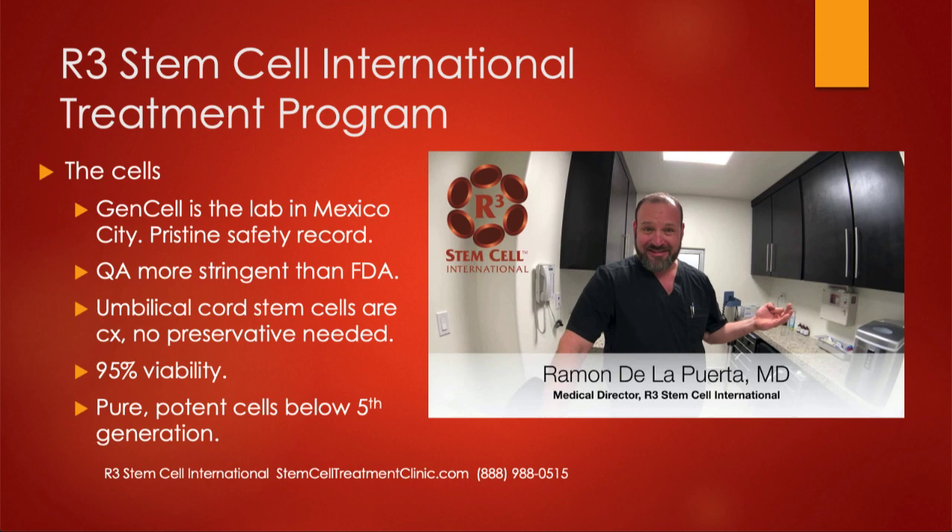Once you get to the eighth or tenth generation — which most international clinics do — those cells are non-functional. So they'll say they're going to give you 100 million stem cells, but 80% of them are dead and non-functional. That's not what you want. What we offer is very pure, potent cells below the fifth generation — very active and effective.